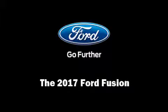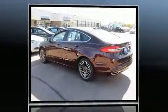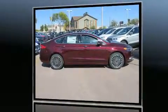Introducing the 2017 Ford Fusion. This four-door, five-passenger sedan offers the latest in technological innovation and style. Under the hood, you'll find a four-cylinder engine with more than 200 horsepower, providing a smooth and predictable driving experience.